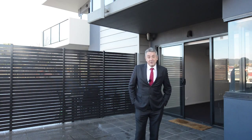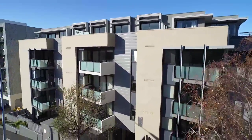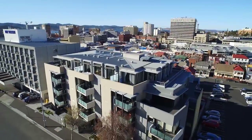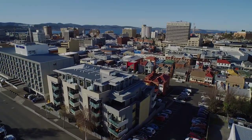For more information on this wonderful property, please don't hesitate to give me a call. My details will be posted at the end of this video.